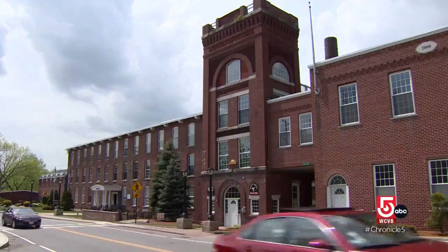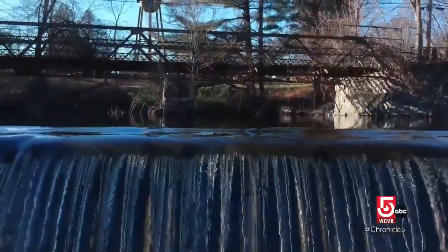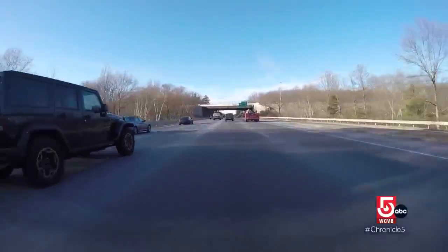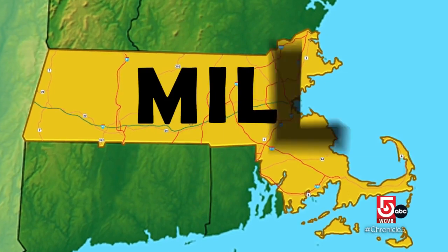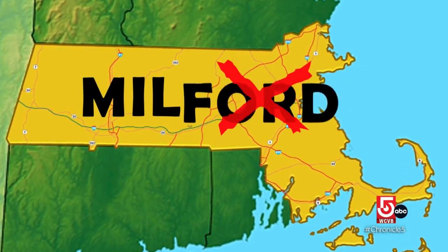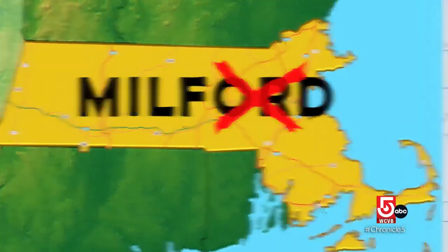Search the Commonwealth for towns with a mill history and you'll find dozens. But we hit the road to find mill towns — that's towns with M-I-L-L right there in the name. Excluding Milton and Milford, there are only three.